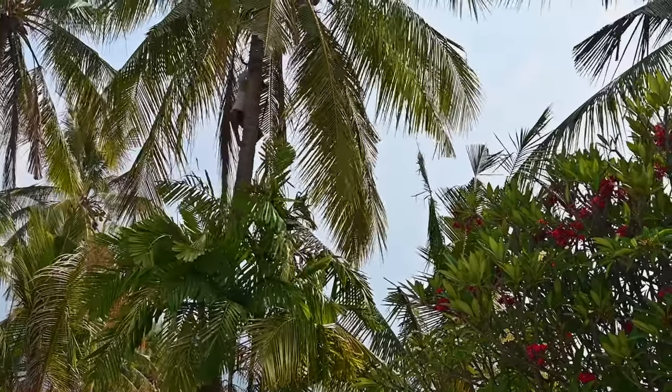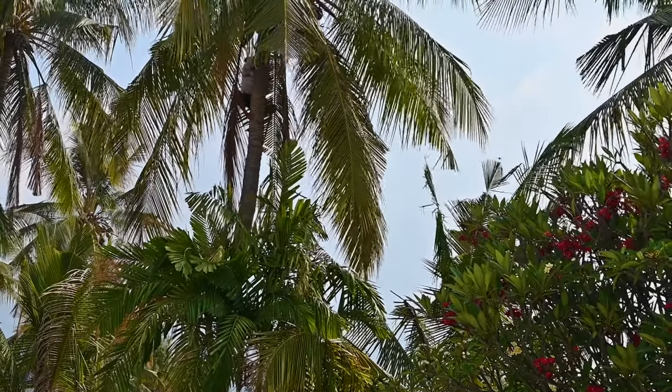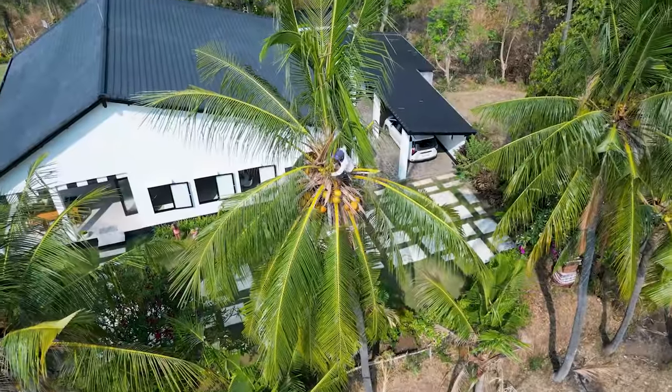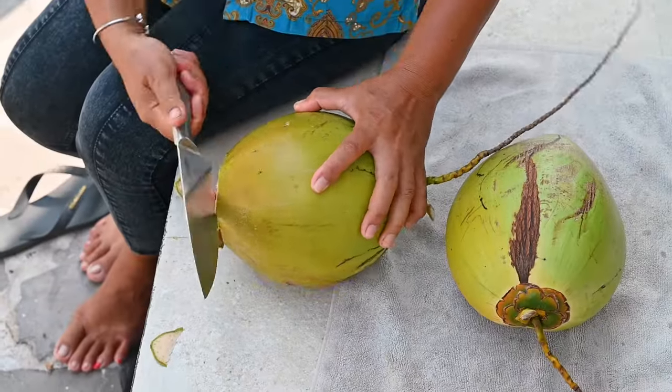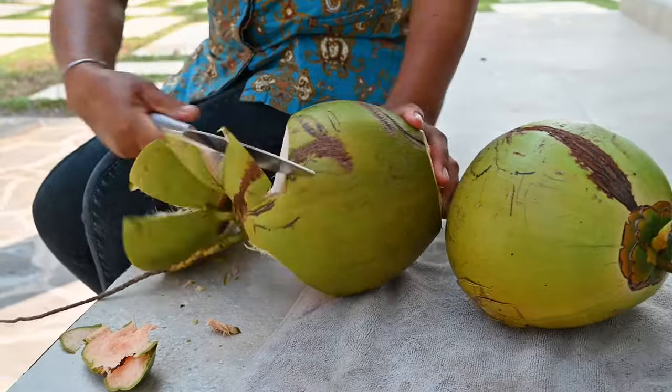If you can climb a coconut tree, you can enjoy one anytime you want. It's a dangerous activity but they know what they're doing. Coconuts are used in many main dishes and desserts. It's delicious.